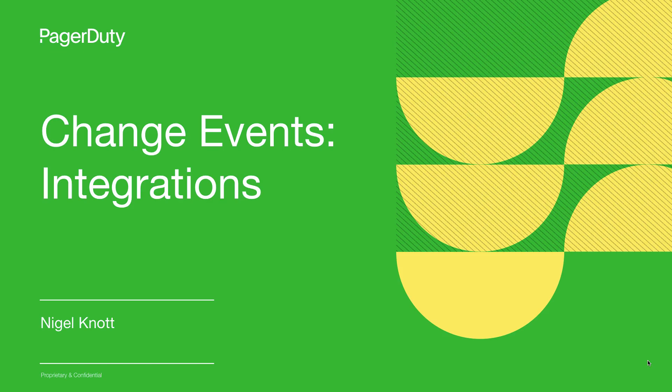Hi, I'm Nigel Knott and I'm a member of the product team responsible for change events. Change events brings the context of recent changes to the services you own directly into PagerDuty.